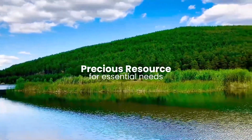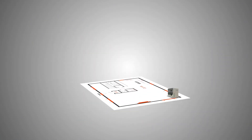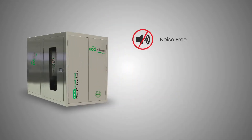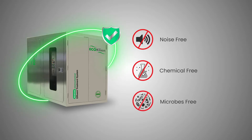Eco Clean's compact design eliminates the need for additional infrastructure, saving on space and achieving significant cost savings. Its silent operation, without the addition of chemicals and microbes, makes it safe and ideal for the healthcare setting.